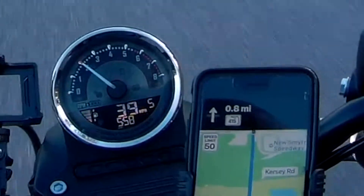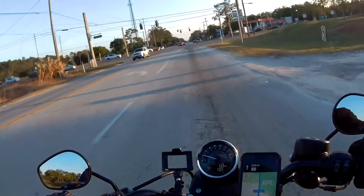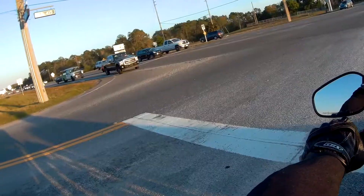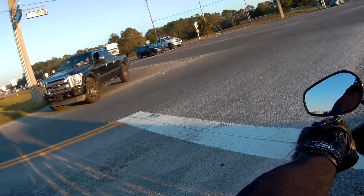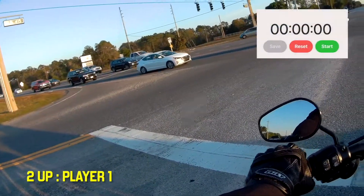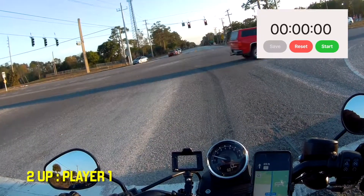So you can see that first stretch was 50 miles per hour, and we've got another stretch coming up right after this stoplight that's 55 miles per hour. I'm having trouble with visibility behind me. These are the stock mirrors that came with the Iron 883 — I'm seeing my shoulders, and that's about it. So now we're going to try to get up to speed again, and this time it's going to be 55 miles per hour.